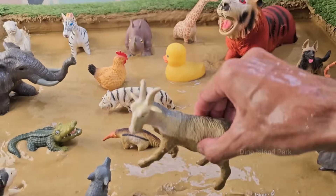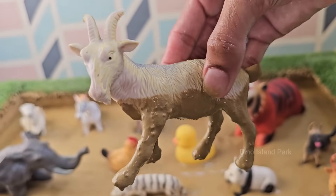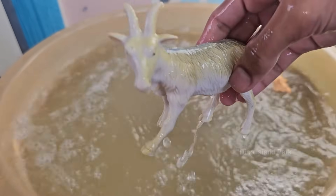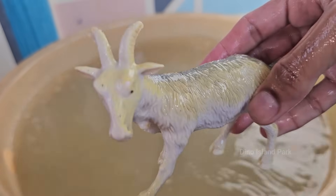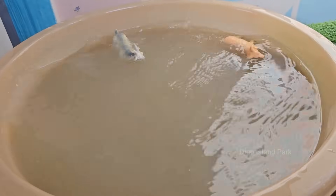Goats were one of the first animals domesticated by humans, originally in the Middle East. Goats can climb steep rocks and trees, and mountain goats live in extreme alpine environments. Goats eat grass, hay, shrubs, leaves, and weeds. Farmers often use goats to clear land of unwanted vegetation.